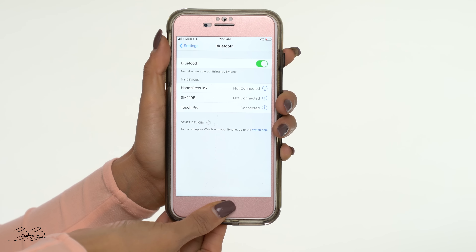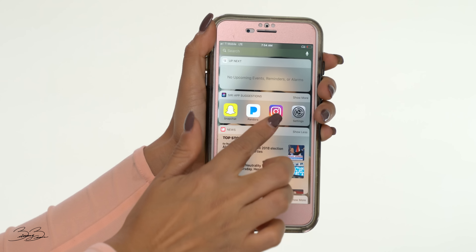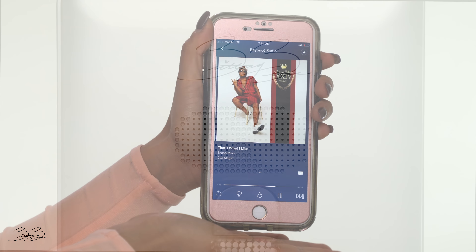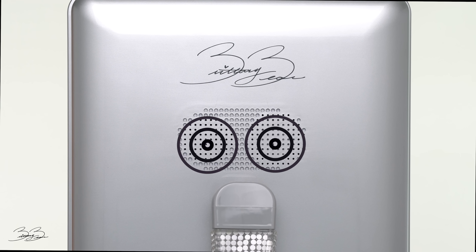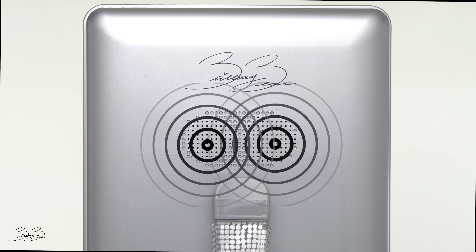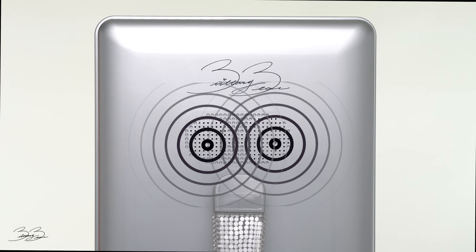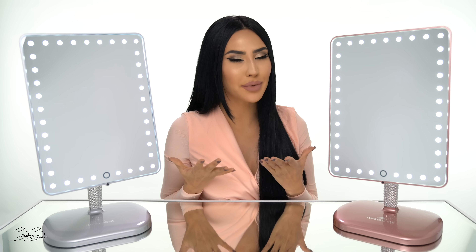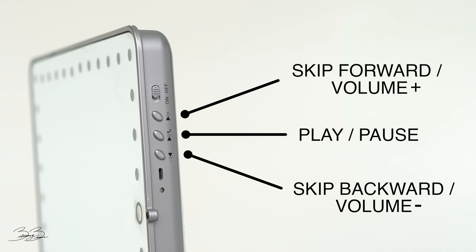After that, go ahead and go to your music. I'm going to go to Pandora and go ahead and play your favorite jams coming straight from your vanity. Alright guys, so once you play your music and you want to skip the song or turn up the volume, there are buttons on the bottom of the vanity that allow you to skip to the next song as well as control the volume of the sound.